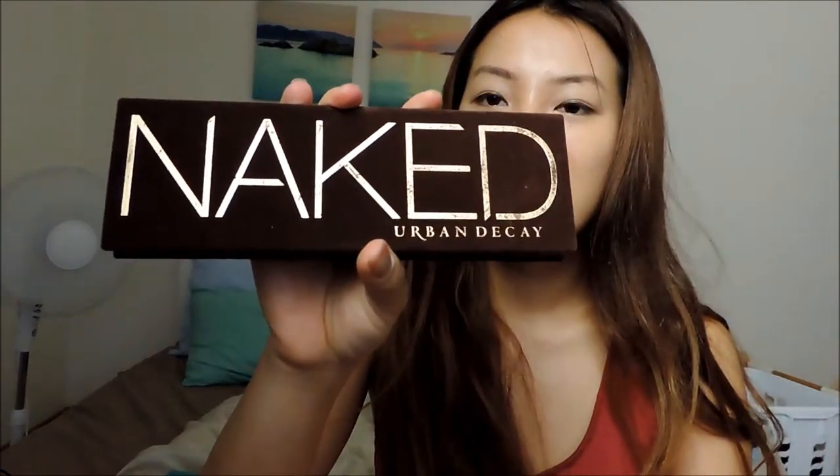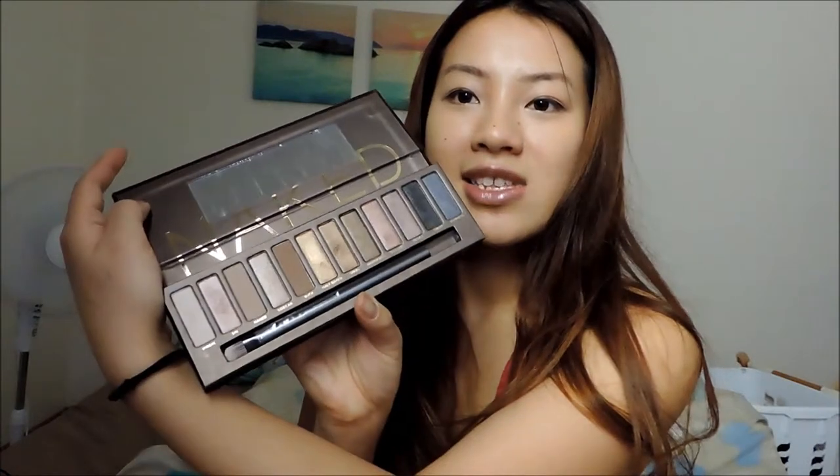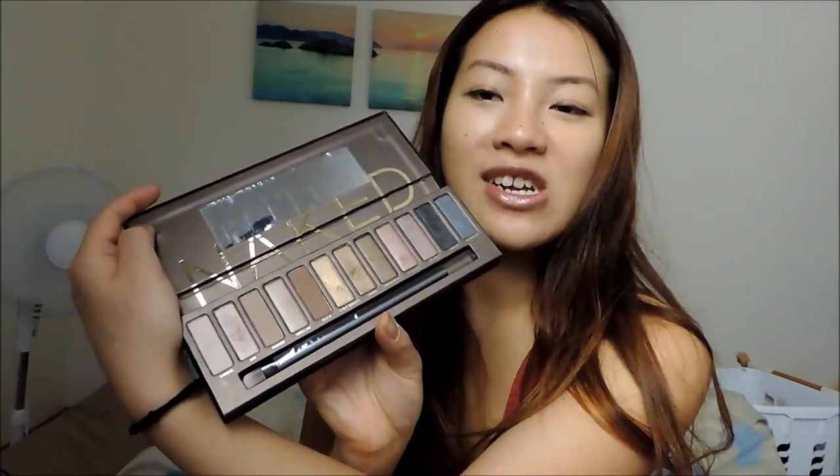I also brought my Naked Urban Decay First Edition eyeshadow palette, which I used on special occasions and at night. I was trying to find Numbers 2 and 3. Be careful — they sell a lot of fakes in Thailand. I noticed the texture, box, and colors were off on the fake ones. I couldn't find it in Hong Kong or Korea.